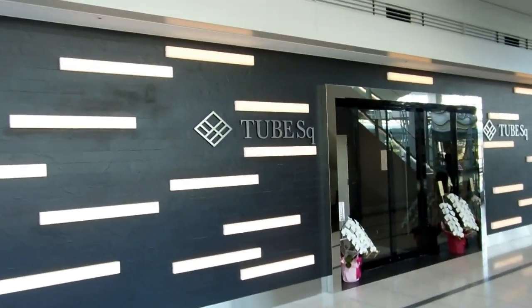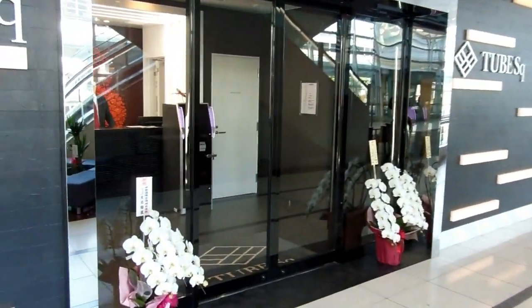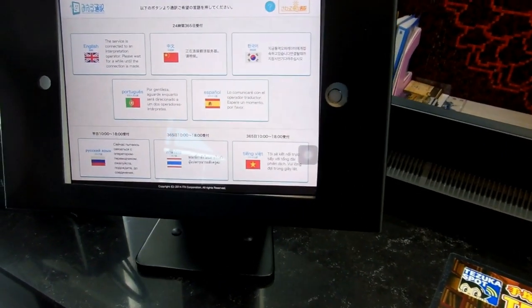Hey guys, we heard about this new capsule hotel on the first floor of Central Japan International Airport in Aichi, so we thought it might be of interest to some people and went and checked it out.